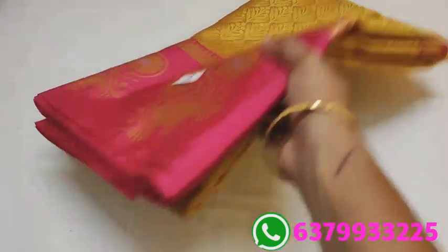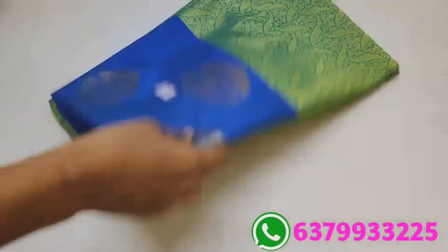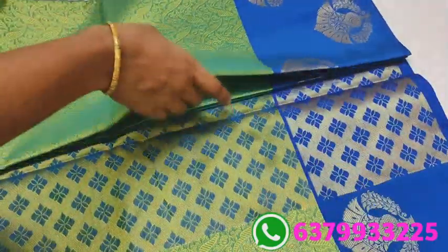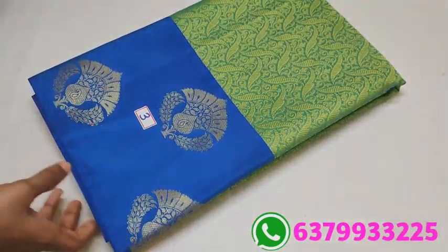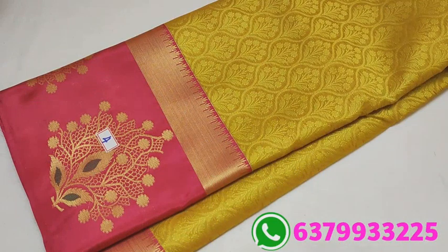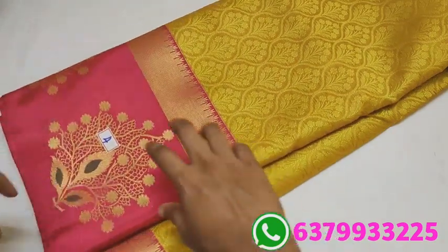Number 3: green and blue combination. This is the design. This is the Sari's pallu. And this is the blouse. Really, thank you for the comments and display. This is the Sari's pallu — most demanding design.